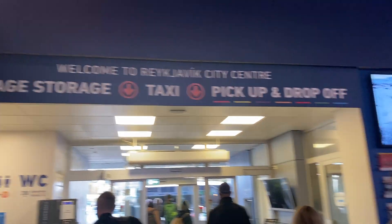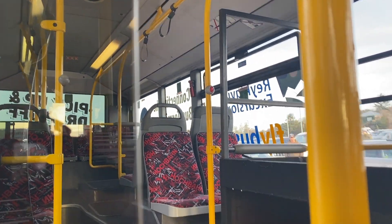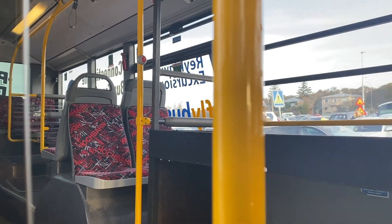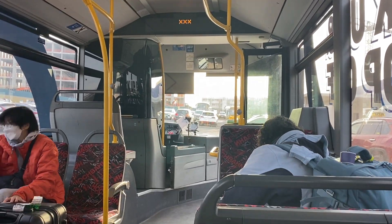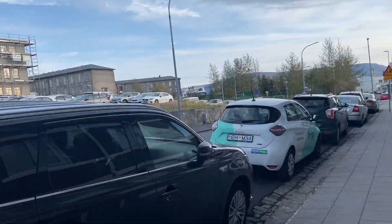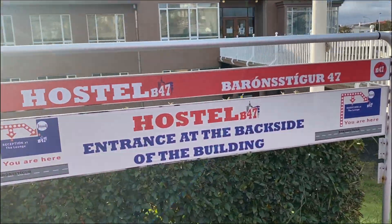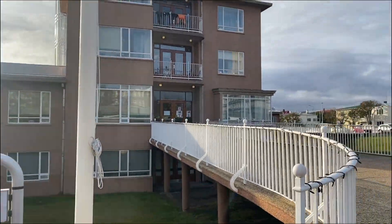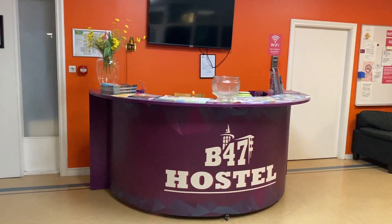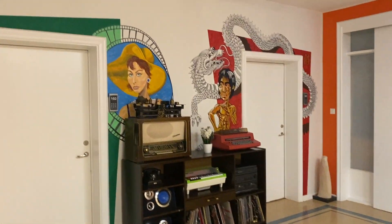When I booked my transfer online I chose my drop-off location to be bus stop number 8, which is why I was given the green ticket, because bus stop number 8 is on that bus route. In Reykjavik there are certain locations where buses can and cannot pick up or drop off people, so depending on where your accommodation is, you may or may not have a bus stop located right in front of it. For me, I stayed at Hostel B47, which is about a five-minute walk from bus stop number 8.